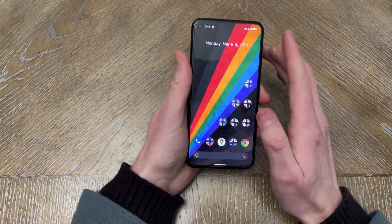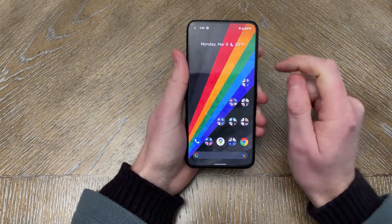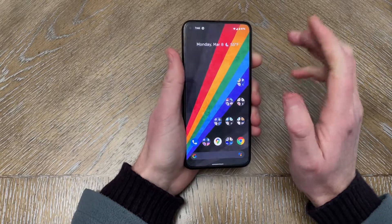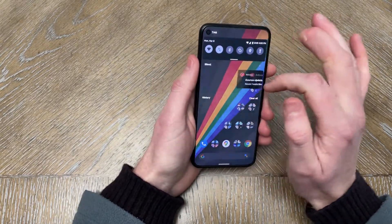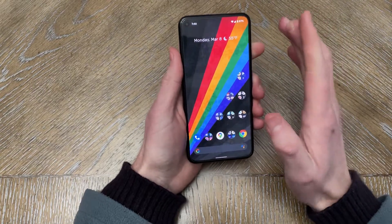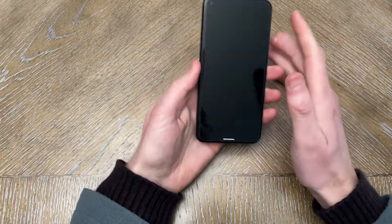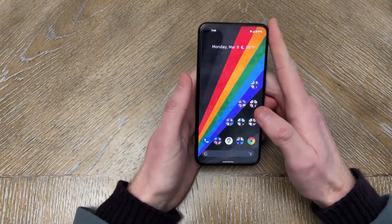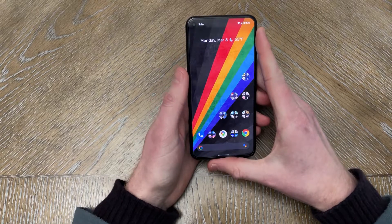I have been running this pretty much ever since I created that video. It's been on my daily driver, so I can definitely give you a proper insight on stability and my total experience. In terms of installation, same as any other developer preview or beta — straightforward and easy.